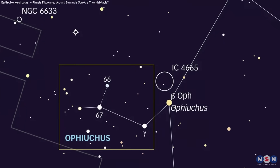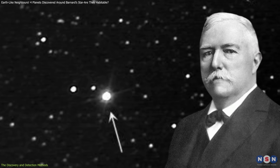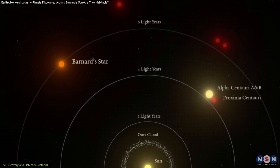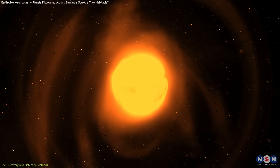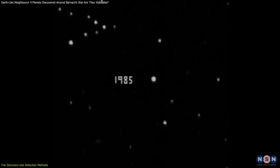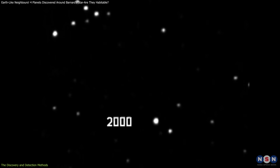Barnard's star, in the constellation Ophiuchus, has fascinated astronomers since its discovery by E.E. Barnard in 1916. It is the second closest star system to our Sun, after Alpha Centauri, and has the highest proper motion of any known star, shifting across the sky by the diameter of the Moon every 180 years.